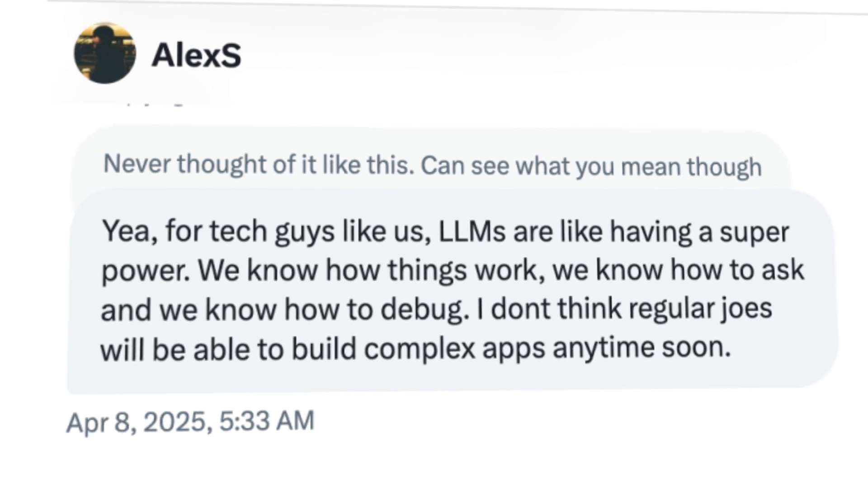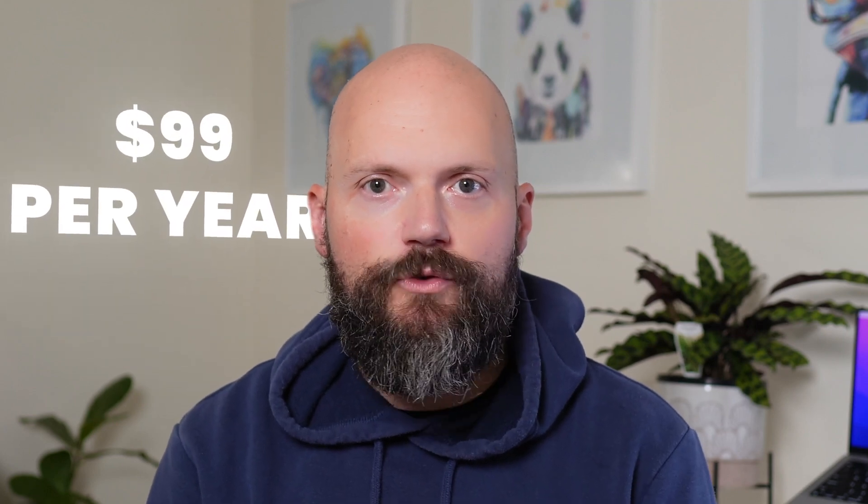As Alex points out, he knows what he wants, and with the advances of LLMs it's become a dev ops dream come true. For tech guys like us, LLMs are like having a superpower — we know how things work, we know how to ask and we know how to debug. With the advances of tools like ChatGPT you can now pick up coding easier than ever. And if you're totally new and you've never written a single line of code in your life, all you have to do is download Xcode, create a new project and start experimenting. Think about what you want to add to your app and then ask ChatGPT to provide the code. But you're going to need an Apple developer account to actually release your first app — it costs $99 for an annual subscription and then you can release as many apps as you like.